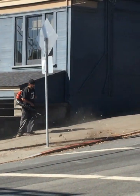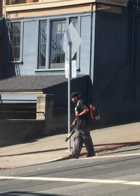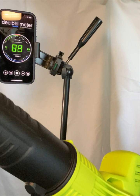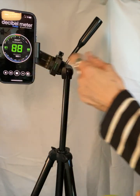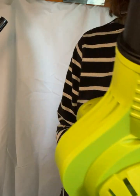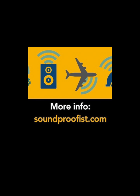Basically, gas-powered leaf blowers are louder and they can be heard from farther away because they make low-frequency noise. Battery-powered leaf blowers can still be irritating, but the noise doesn't travel as far because the sound is in the mid-frequency range, so the feeling is different. I hope this helps if you're thinking of buying some powered gardening tools.